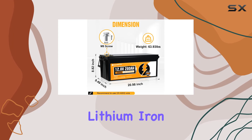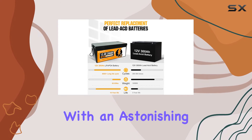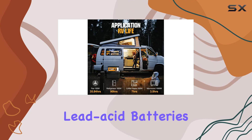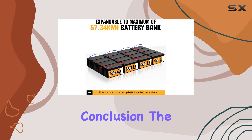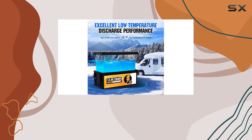What truly sets this lithium iron phosphate battery apart is its incredible lifespan. With an astonishing 6,000-plus deep cycles, it outlasts traditional lead-acid batteries by threefold, ensuring reliable power for the long haul.